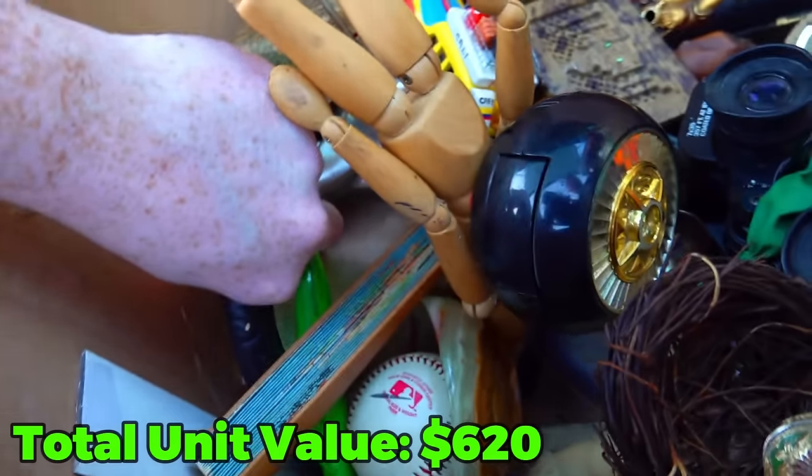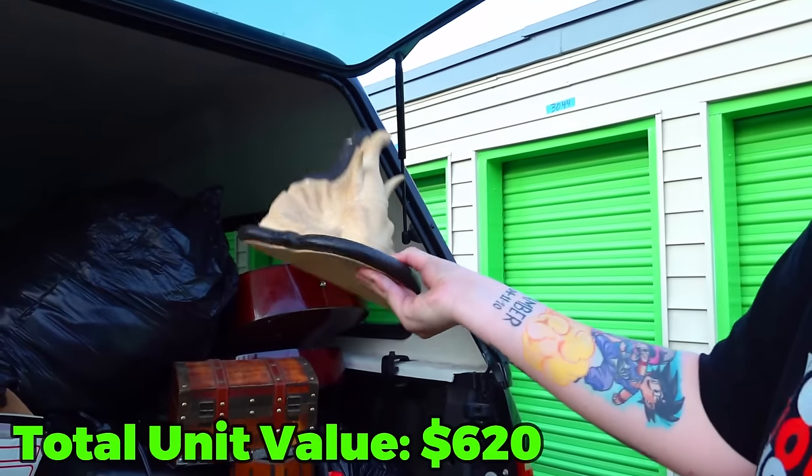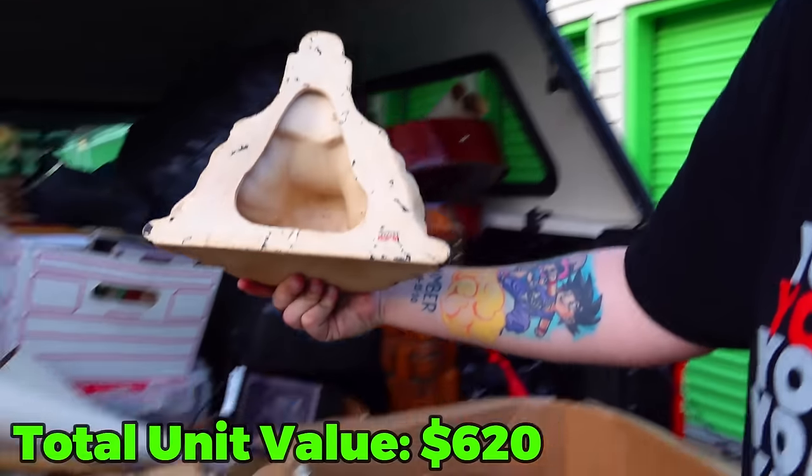What is this? An elephant head — like a bookend probably, maybe. For shelves maybe.